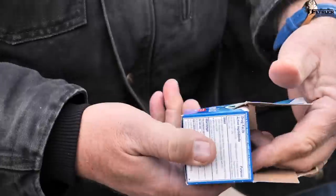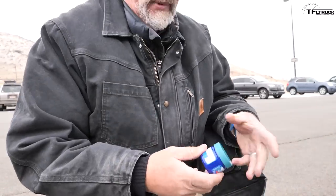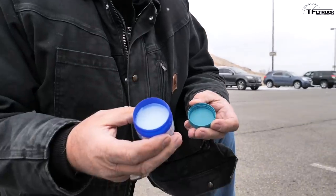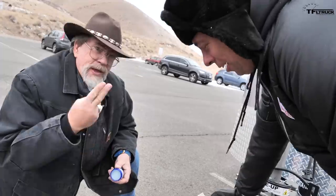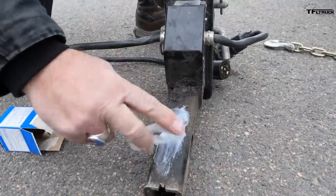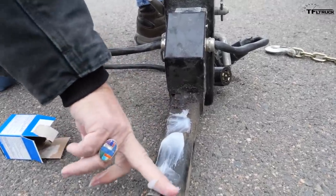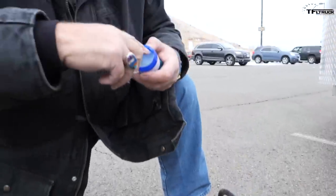We stopped to get grease for the hitch and couldn't find any — we ended up using Vicks VapoRub. We tried to find Vaseline or anything but had nothing. So this is a grease-type hitch and you need to grease it — two fingers, grease the top just a little, then insert it in. That's what you do.